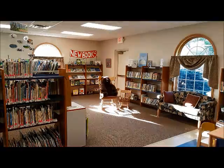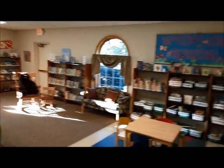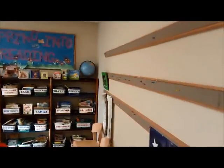Hi and welcome to another Learn More Monday. This is Amy from the Coleman Area Library, and today we are in the kids room. The kids room is where you'll find books for kids of all ages. We have the books categorized based on the reading level, so we're going to take a little tour and I'll show you all the places you'll look for books that are appropriate for your child.